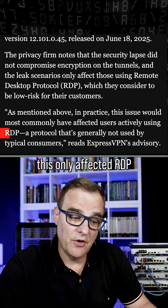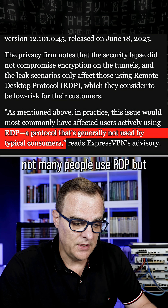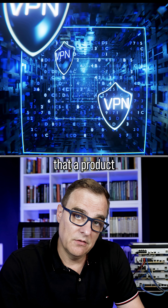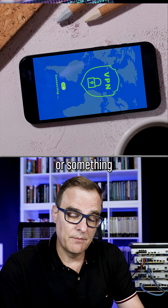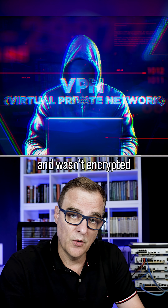In somewhat good news, this only affected RDP, and they say that not many people use RDP. But it is a worrying development that a product supposed to encrypt all your traffic isn't doing that. The user didn't use split tunneling — it was supposed to be encrypted and wasn't.